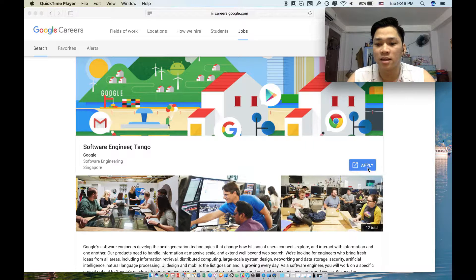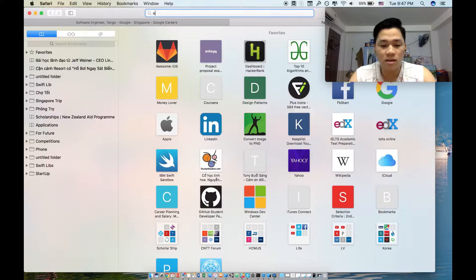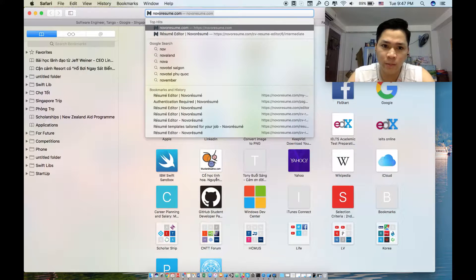Once you're ready, hit the apply button and submit. After that, you need to prepare your CV really well, because a lot of candidates submit every single hour. You have to make your CV stand out. I recommend using a tool called Normal Resume, which I think is really cool for making CVs.